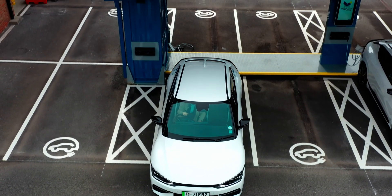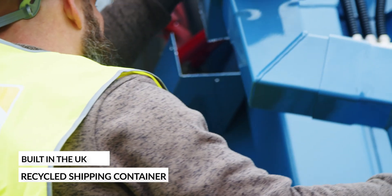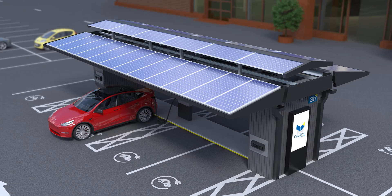EV drivers can now charge where they stop, rather than having to stop to charge. Built in the UK and constructed around a recycled shipping container, Papilio 3 comes in a range of sizes and roof designs.